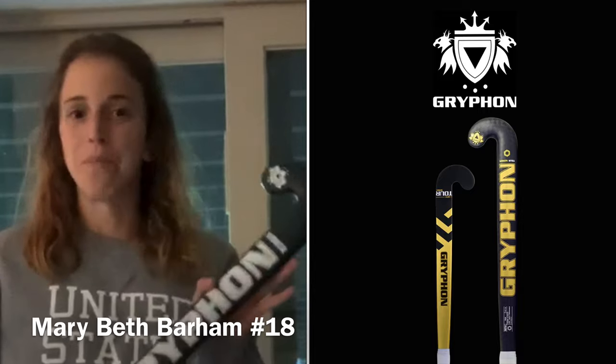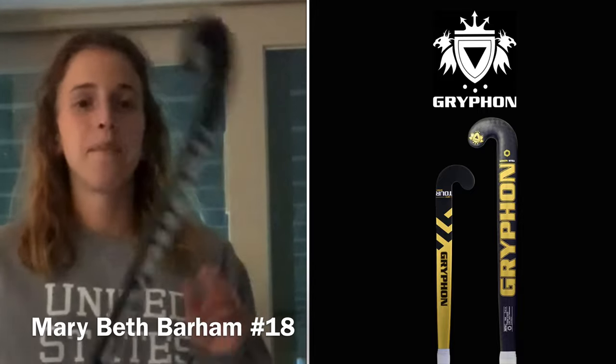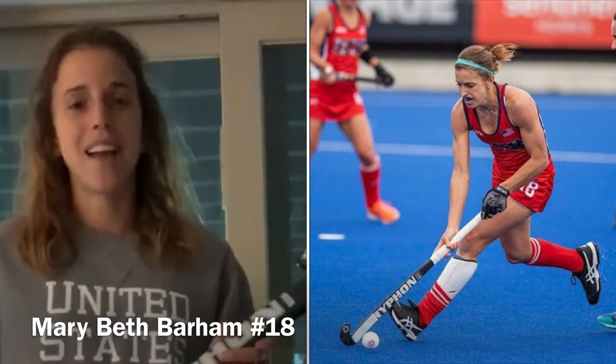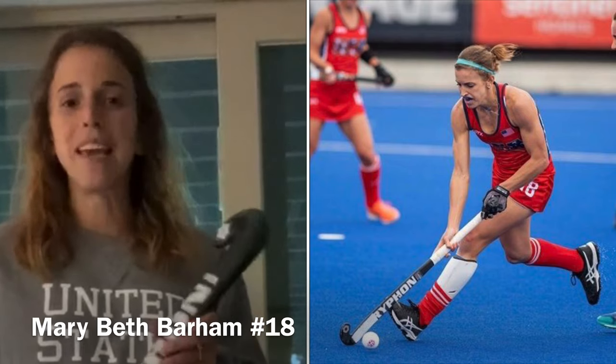Hi guys, it's Mary Beth with Team USA. I'm playing with the Gryphon Dwarf Pro. I love this stick because it's simple and that's everything that I want. It has a low bow, super light, and it packs a lot of punch. To me, it's a classic.